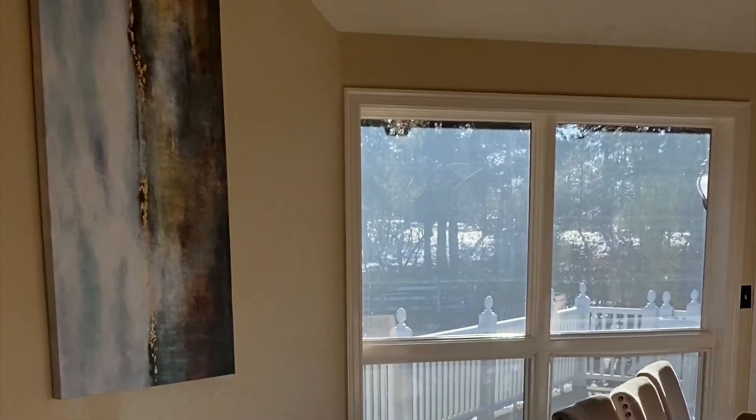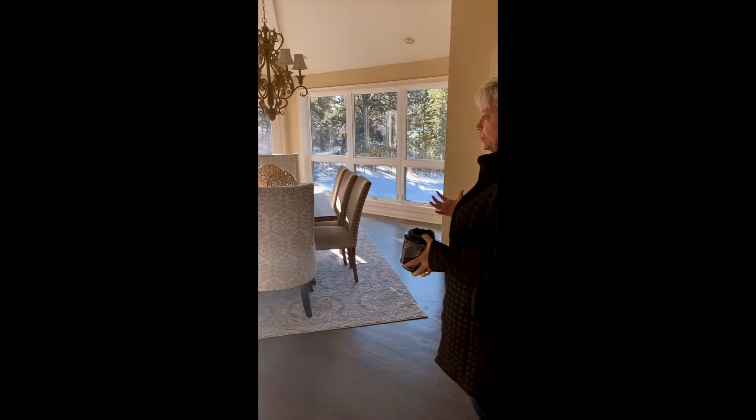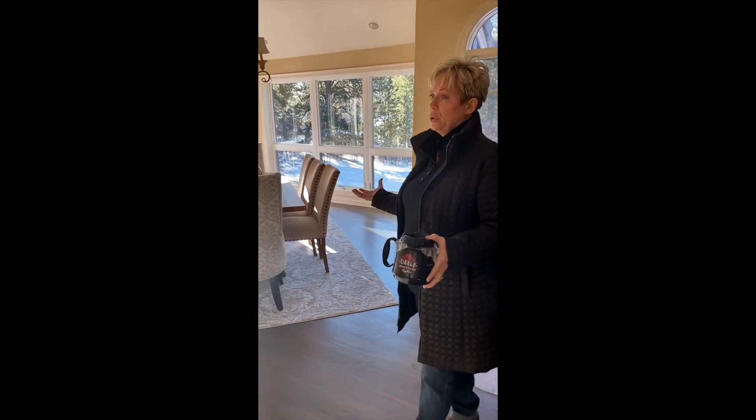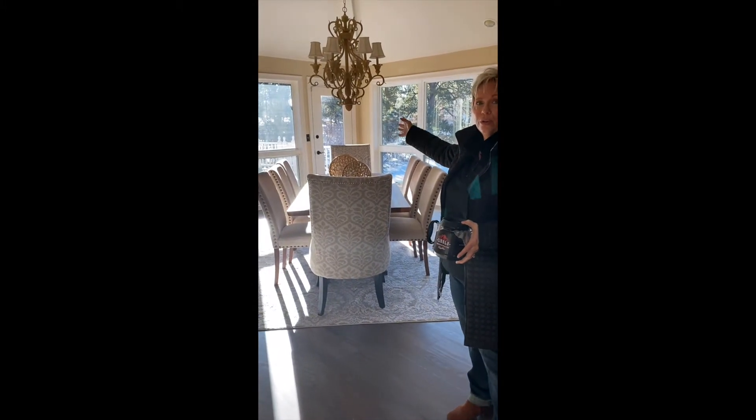So like in this particular home, when I came into this room right here, which I think was probably the original house, I looked at it and said, how would I use this space? And of course this is a dining room. How do we know it's the dining? Because it's got a chandelier hung down low.